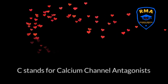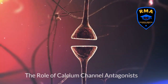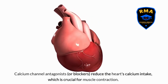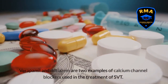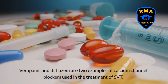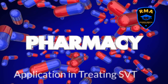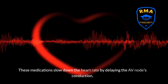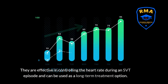C stands for calcium channel antagonists. Calcium channel antagonists, or blockers, reduce the heart's calcium intake, which is crucial for muscle contraction. Verapamil and diltiazem are two examples used in the treatment of SVT. These medications slow down the heart rate by delaying the AV node's conduction, and are effective in controlling the heart rate during an SVT episode and as a long-term treatment option.